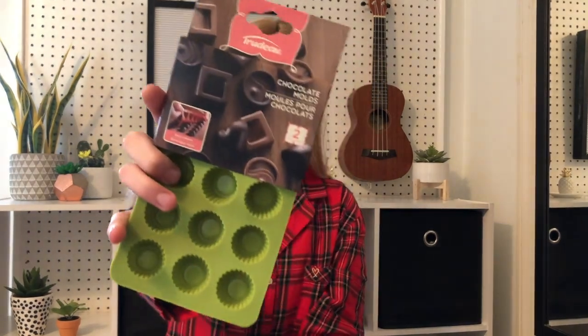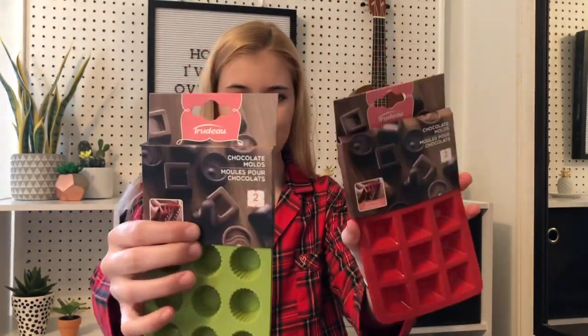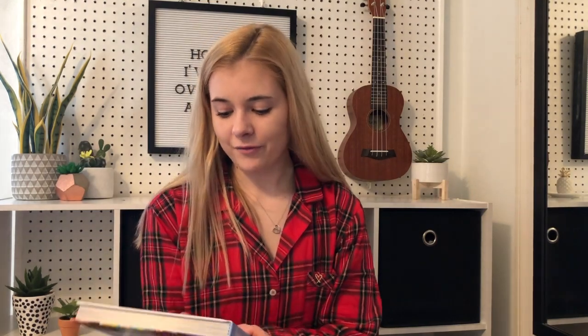If you guys didn't already know — I asked for these candy molds from AC Moore. They're just silicone and you make your own candy. I got this green one and this red one. I also got Rosanna Pansino's book. I never say her name right, but I love her YouTube videos. And a Gumpaste Flower Cutout Set.